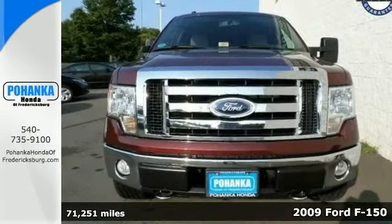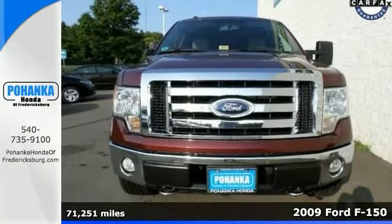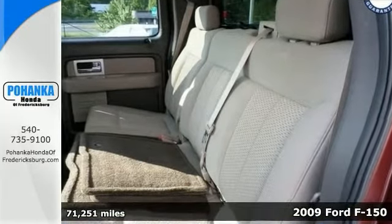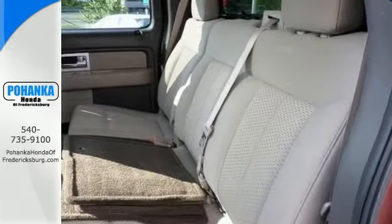Check out this beautiful 2009 Ford F-150. Experts gave it high marks for overall performance and design. You'll love the steering wheel controls, audio input jack, four-wheel drive, and matching topper.